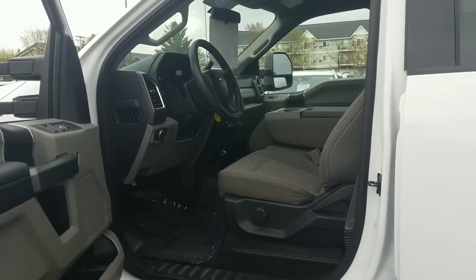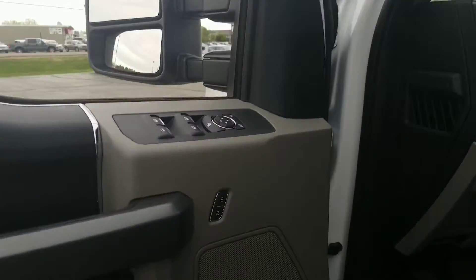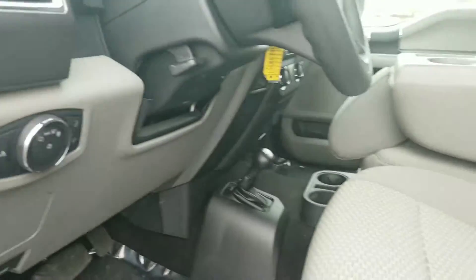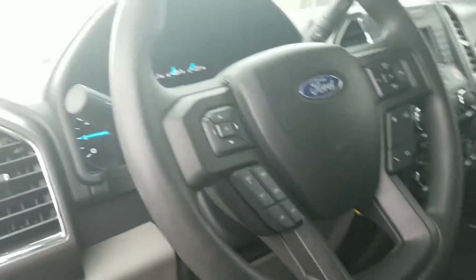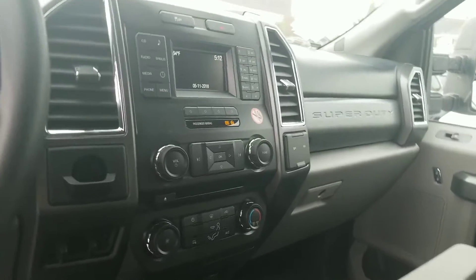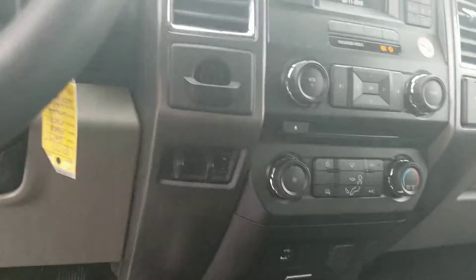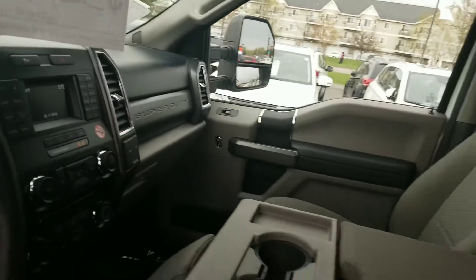Here's a video on the F-250 interior. Things are clean — doesn't even look like it's been used. Here's the shifter on the floor you were asking about. Still has all the steering wheel controls, still has the backup camera, brake controller, USB, and there's the backup camera display up there. Interior is in absolutely great shape.